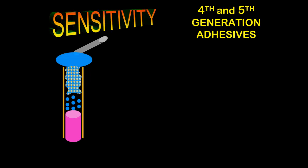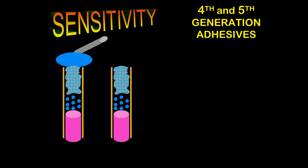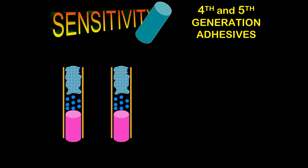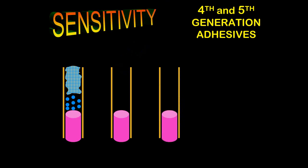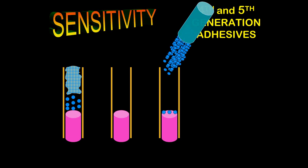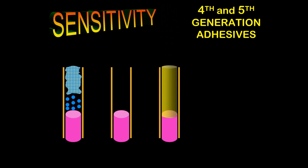As the acid etch dissolves the smear plug, we change its nature and consistency. We then go in with water to wash this away, then use air to dry it out. But we know we have to bond to moist dentin — we can't bond to dry dentin — so we put some moisture back. Then we take our bonding agent and place it into the tubule, reaching a depth of about 15 microns.